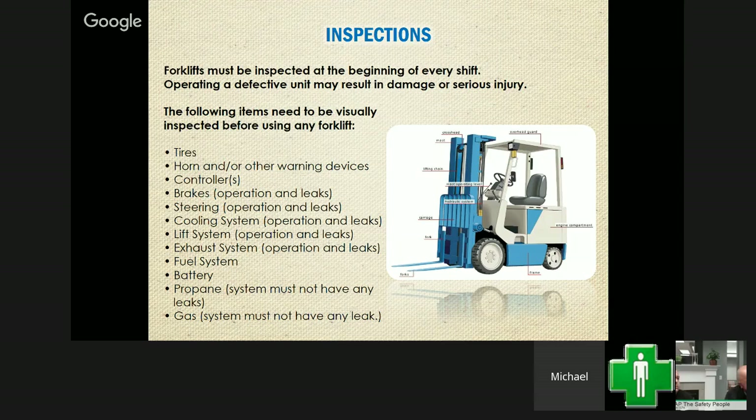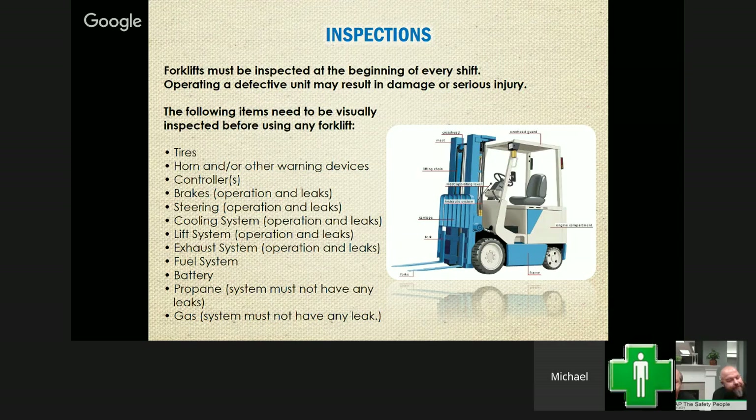This inspection doesn't need to take seven hours — probably no more than five to ten minutes. You're just eyeballing this stuff, and you're catching things at an early stage. One benefit of doing these inspections is you're not only making sure it's safe for the operator, but from a maintenance standpoint you're catching issues before they completely break down. Raise the forks all the way up to make sure everything works, test the brakes in a clear area, and don't forget a good horn honk.